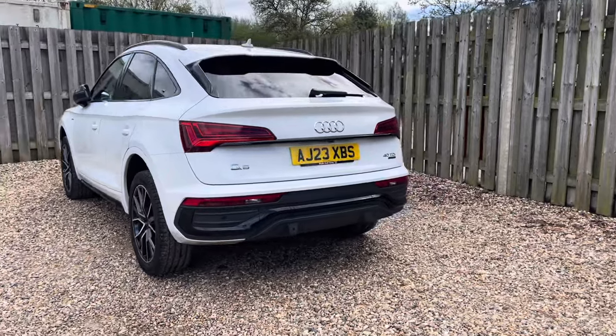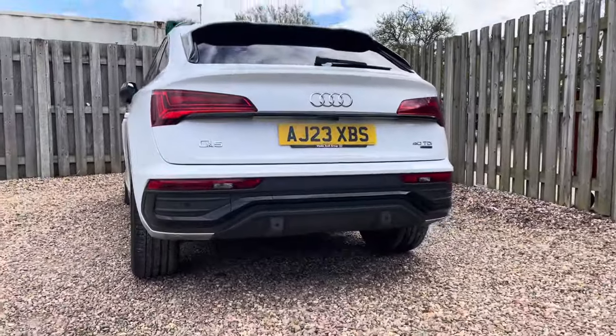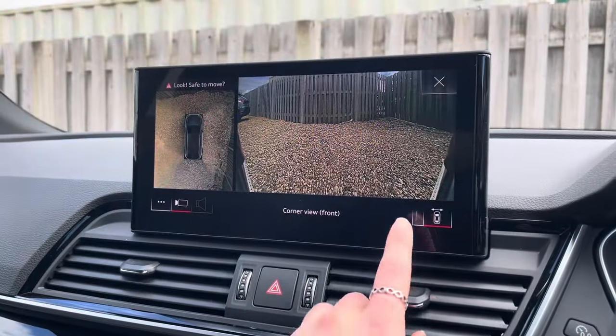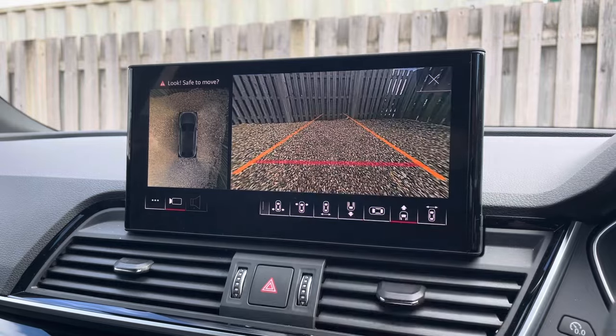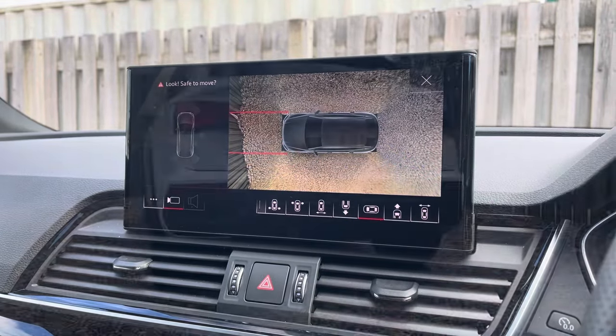Audi's Parking System Plus provides you with a discreetly integrated front and rear view camera system, as well as a full 360-degree camera, allowing you to choose between a variety of image representations including a live bird's eye view.